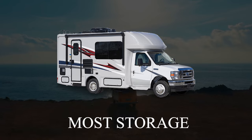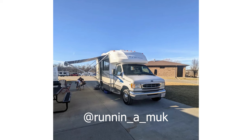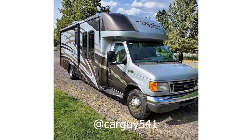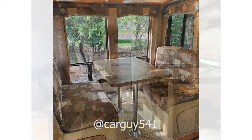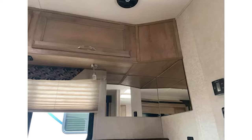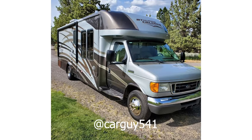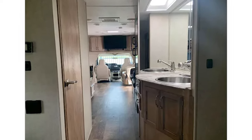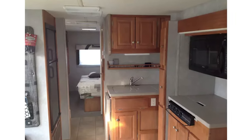A relatively unknown RV brand these days, despite being family-owned since 1983, Gulfstream Coach has a pretty cool twin bed layout on board their BT Cruiser Class C. This RV is budget-friendly, with loads of features included standard and a classier interior. The twin bed floor plan on the Gulfstream Coach BT Cruiser has a unique rear bathroom tucked behind the beds, located midway along this 28-foot-long Class C RV. There are overhead cabinets above the twin beds and even more storage in the living room.